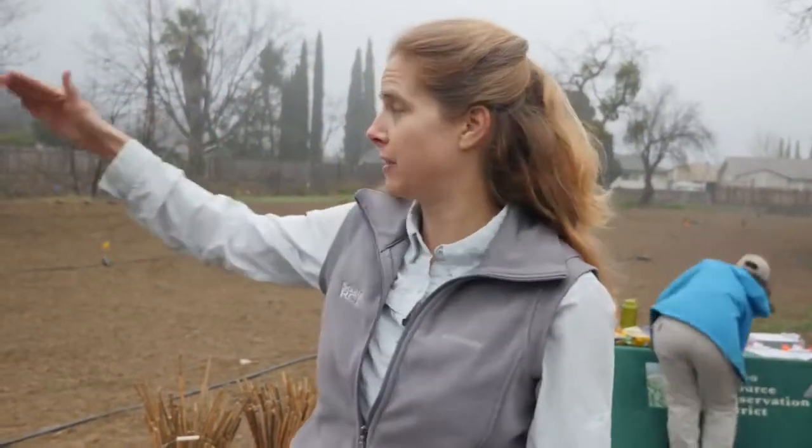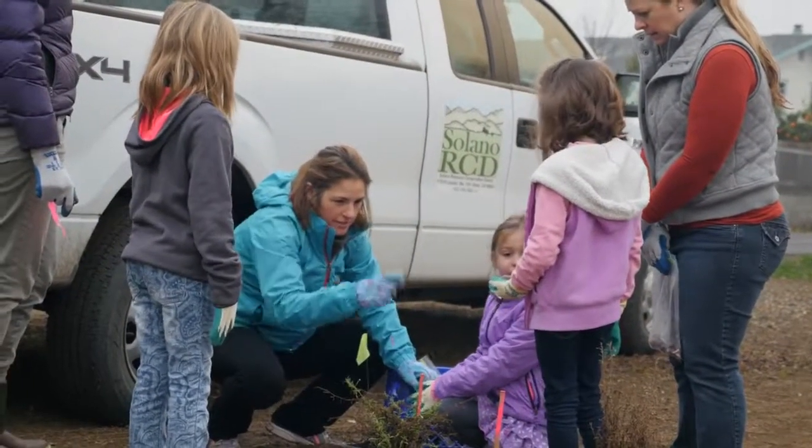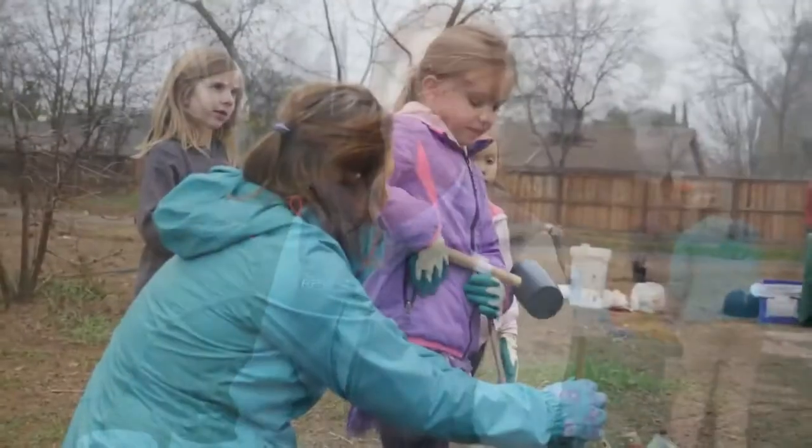What we've done here is we actually have some invasive species that we have controlled in the background. It's Rundo — it grows in creeks and clogs them up. So we came in with a crew and treated the Rundo. We're now planting this site. This is Alamo Creek right here that runs behind us, and this was about an acre-sized area that only had two or three trees on it.